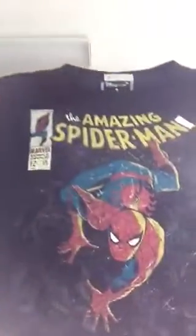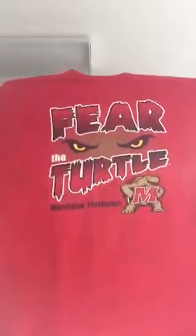This Spider-Man t-shirt — we'll see how that goes. And I had to get this one because it says 'Fear the Turtle.'